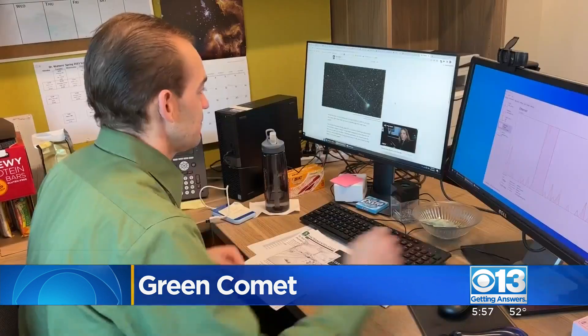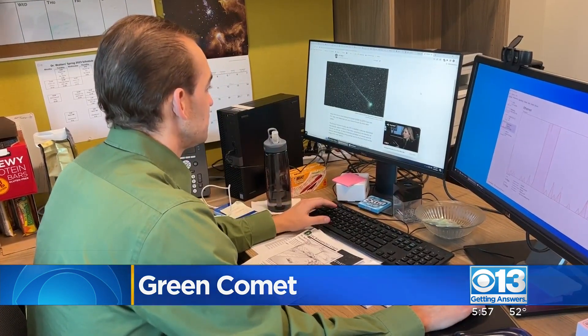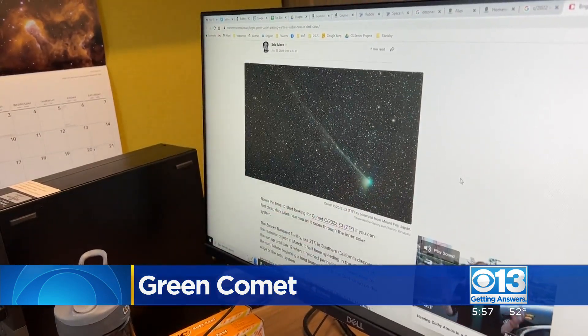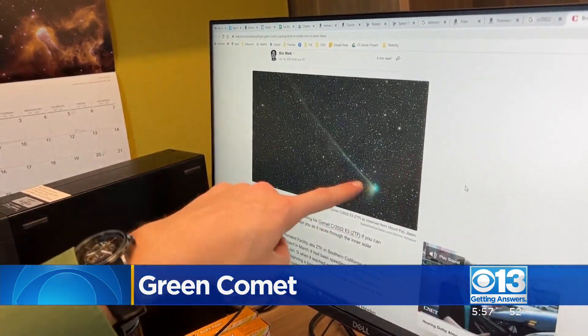There are plenty of places you can go online — Sky and Telescope or Space.com. NASA probably even has a tracker for it now as well. You get a little map of the stars and you'll see where the comet is on each night.